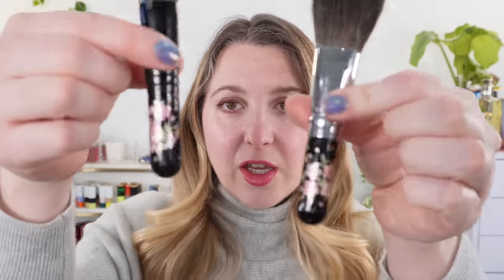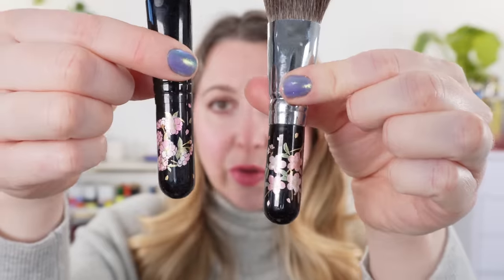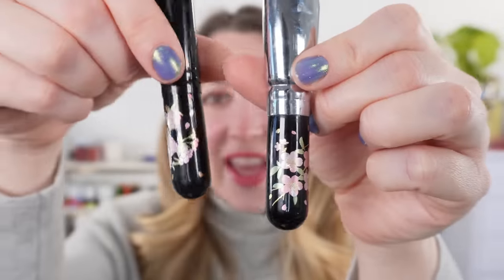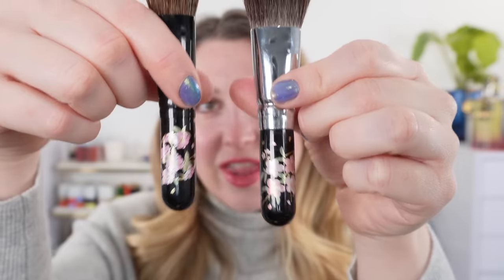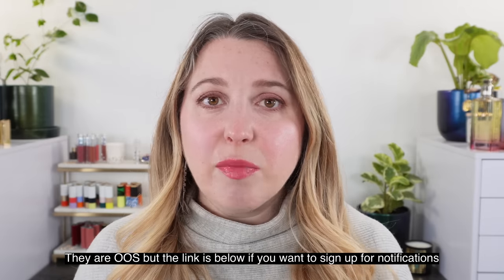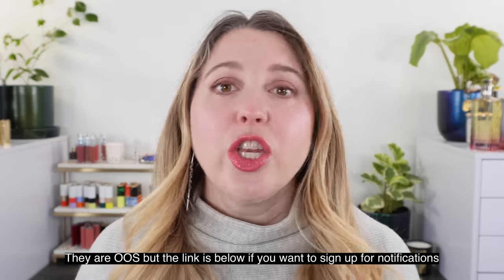We're starting off with the new brushes I featured this month, beginning with the cherry blossom and the peony brushes from Ihodo. They're very soft and very nice. Are these a must-have? No, they're not. This is a splurge item. If you're looking for something with beautiful engraving, these are great options. I personally would purchase them again, but it's not something I think everybody has to have in their collection.